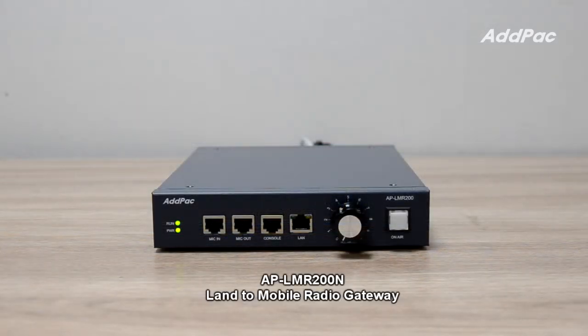APLMR200N is a compact size, high performance land-to-mobile radio gateway. It provides an optimal level of radio-over-IP service when it interworks with a conventional radio device.